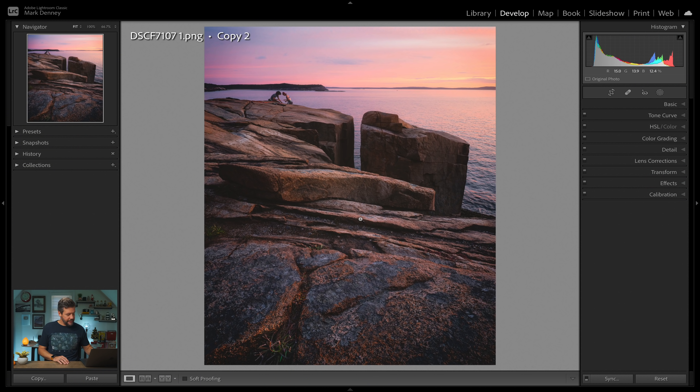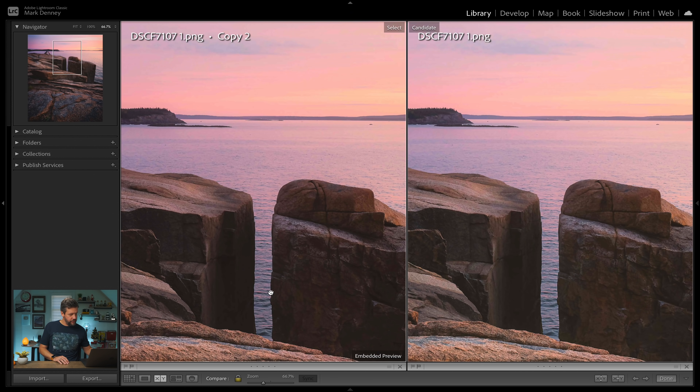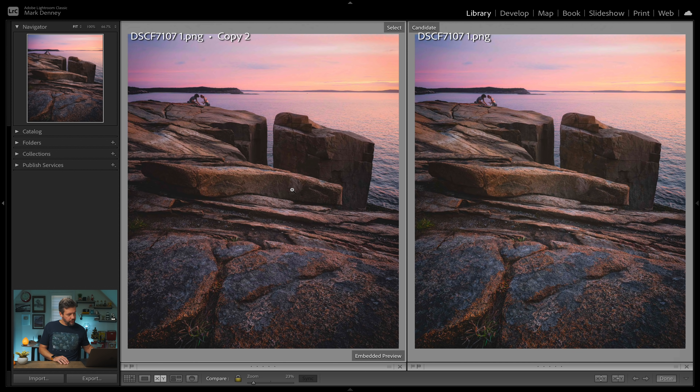So I'm going to hit shortcut key C, and this is going to pull up the original versus this version. What's cool is you can actually zoom into certain areas of the scene so you can really see the difference of the sky between these two that look pretty similar. And if we want to go to the other copy, we can just hit the arrow key. And now we're back to copy one. We can toggle back and forth — copy one is obviously the one that's got more contrast and boosted colors; the other is the more subdued version. Hitting the left arrow key brings up the original.